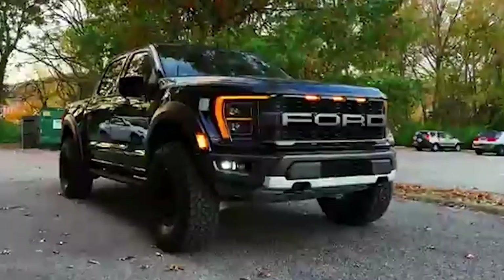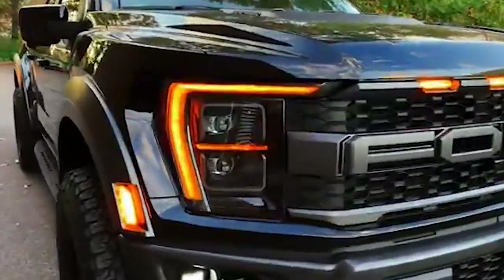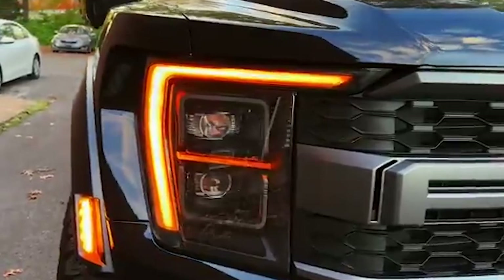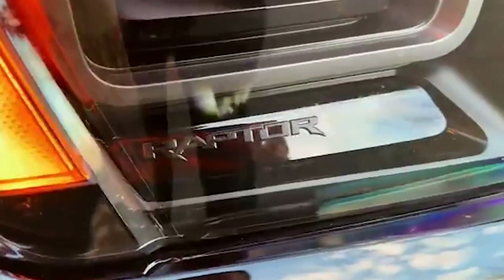So, join us as we journey back in time to uncover the origins of this enduring principle, and witness how it shaped the F-150 into the beloved icon it is today. Grab a snack and let's get started.